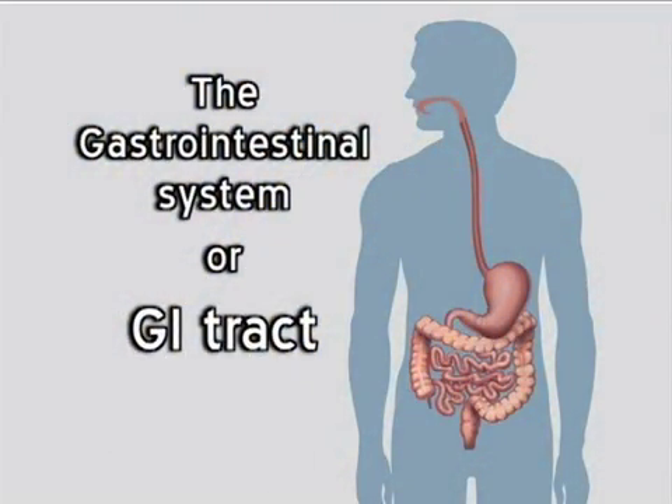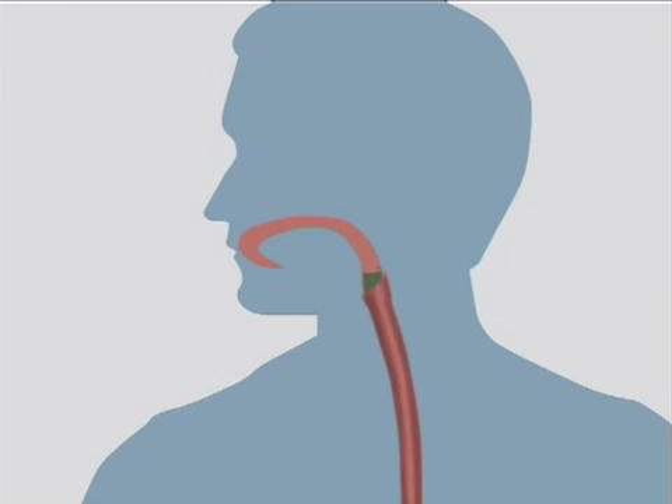Organs in the gastrointestinal system, also called the GI tract, help digest food. Food digestion begins with chewing. After you chew your food, you swallow, and it goes down a 10-inch tube called the esophagus.